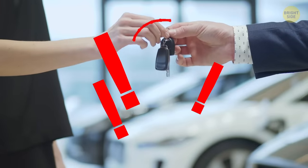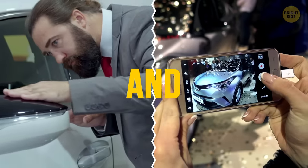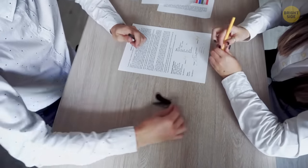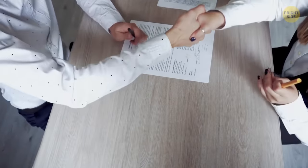If you're going to rent a car, you need to inspect it and take photos of all the scratches and dents. Best do this in the presence of the car's owner so there isn't any misunderstanding later.